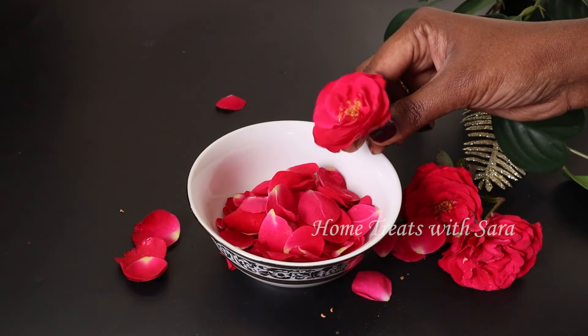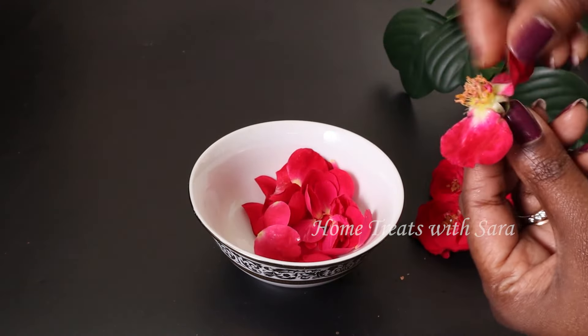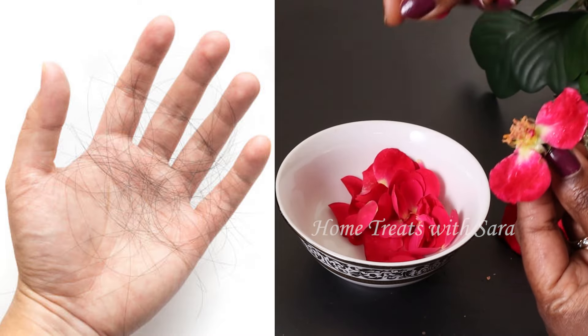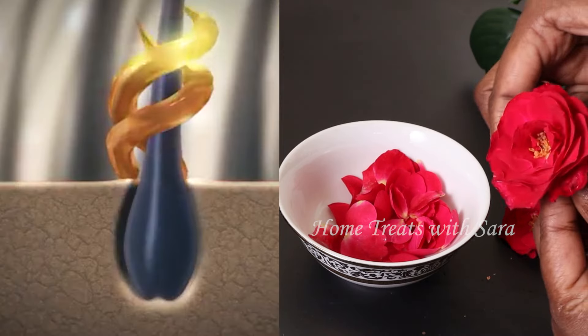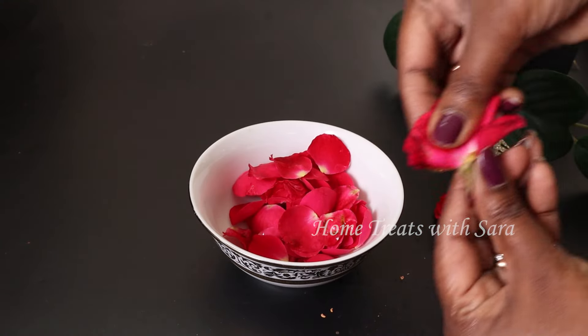Rose petals are the most potent ingredient to use for hair care, as they nourish and strengthen hair follicles, hence reducing the shedding of hair and promoting the growth of thick, healthy, and strong hair. Rose petals also cleanse your hair, making it shine like never before. You can take a handful of rose petals or as per your requirement — before using them, give them a good rinse.